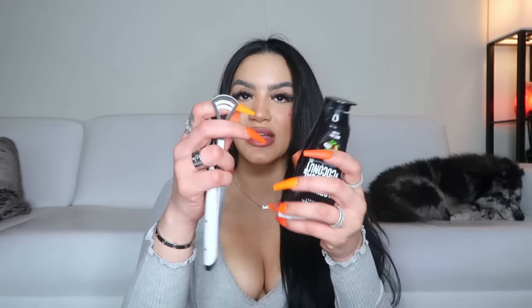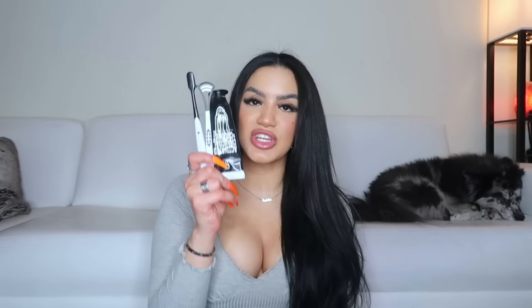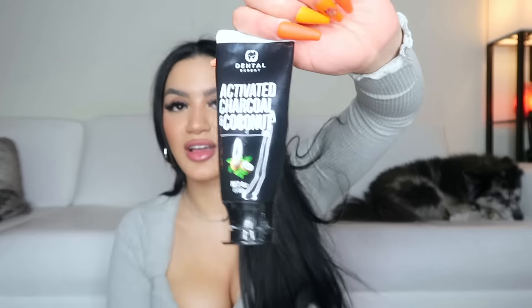The next thing is this charcoal toothpaste, toothbrush, and tongue scraper set. It was so cheap and it works so well. I love charcoal toothpaste — I always use it — and the fact that this comes as a complete set with a tongue scraper and toothbrush is perfect. You just can't go wrong with it. And it doesn't even taste like charcoal, so it's great.